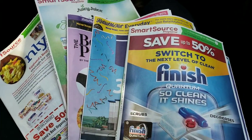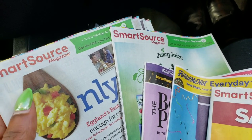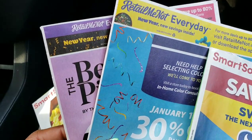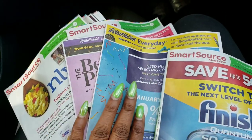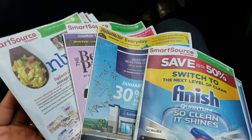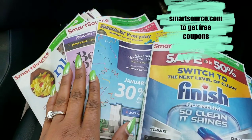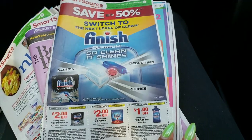On Sunday January 6 we got three Smart Source inserts and two Retail Me Not inserts. Smart Source is the company that puts out one set of coupon books, and Retail Me Not is the company that puts out another. Most Sundays you get Smart Source books and Retail Me Not books - we call them inserts. If you've just started couponing you've probably looked through them and thrown them away, but now they'll become gold to you.